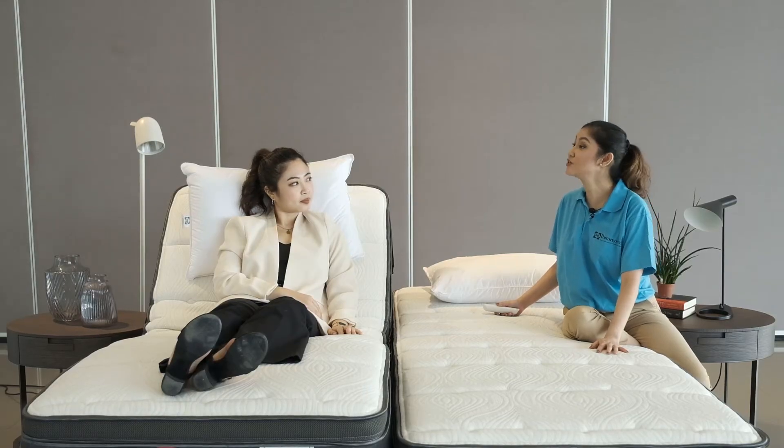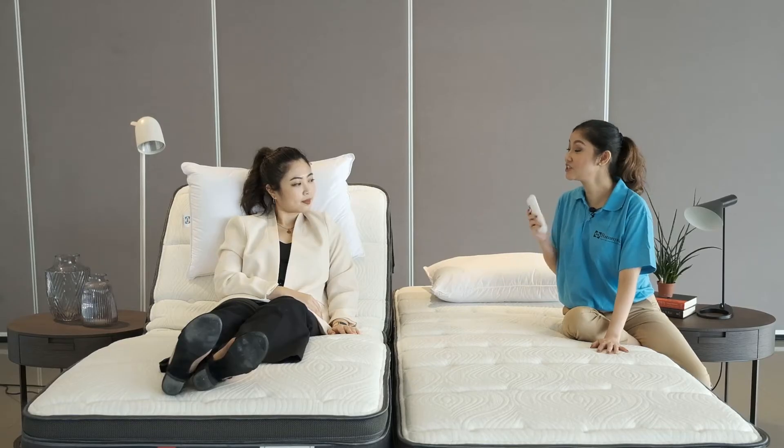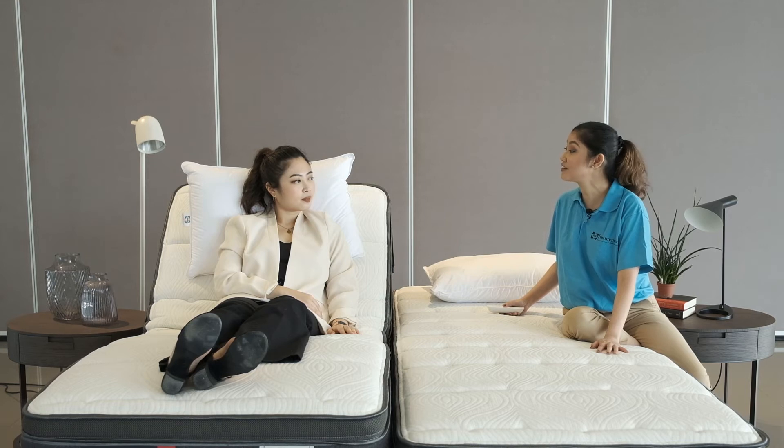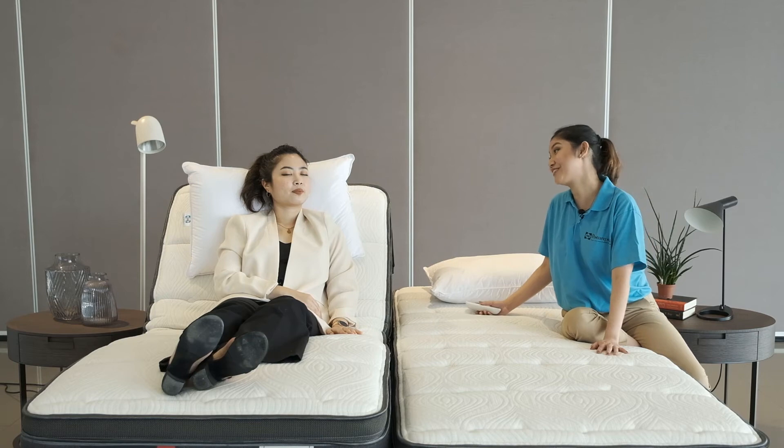Our adjustable bed system also comes with a relaxing massage function. Simply press on the massage button and you'll instantly feel a soothing vibration pulsating against your back while you drift off to sleep. How does that feel? So relaxing.